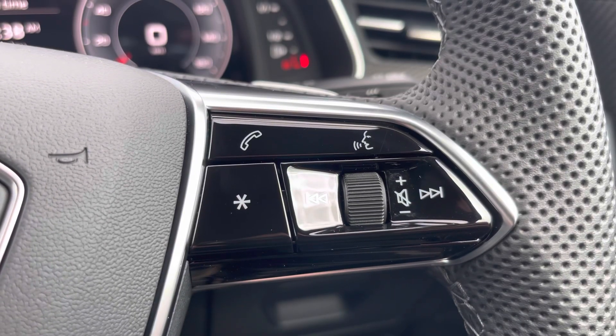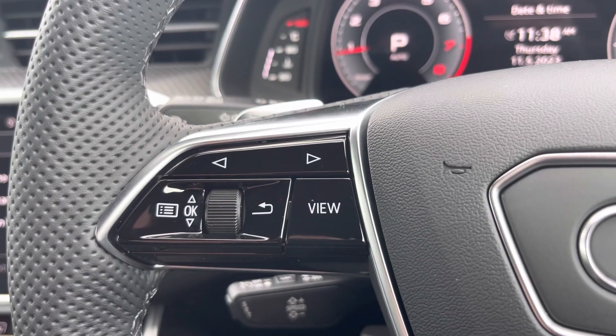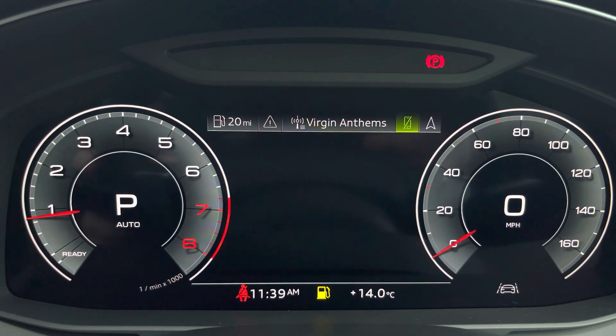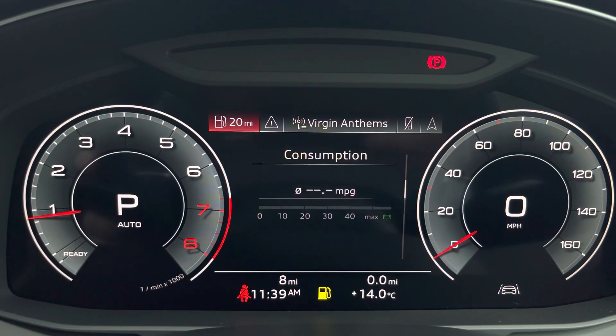On the right-hand side we have your telephone and volume adjustment. On the left-hand side we have a choice of views for your Audi virtual cockpit. This can be set to navigation, connected to your telephone, your favourite radio station, or general vehicle data, and can all be set to a preferred view.